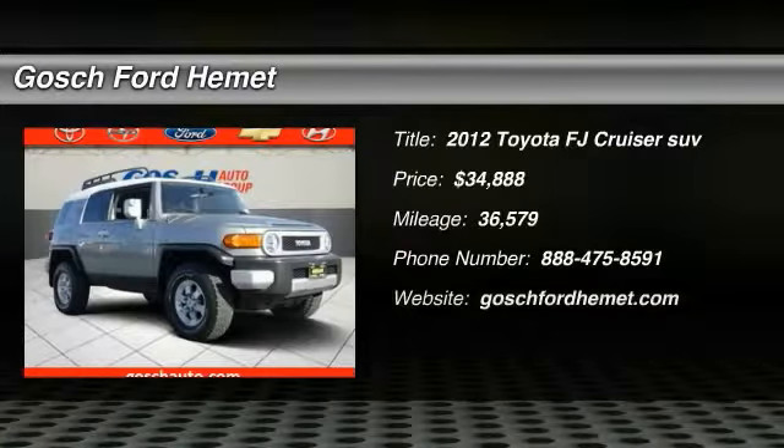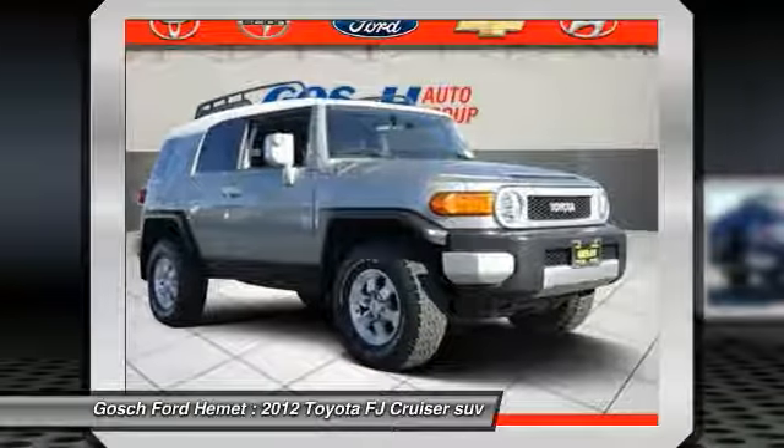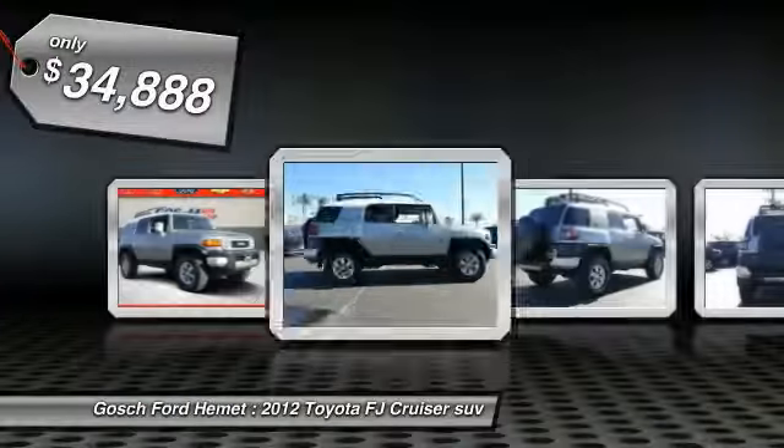The 2012 Toyota FJ Cruiser — it's rugged and sleek and stylish in an unimposing way, and is priced below $35,000.